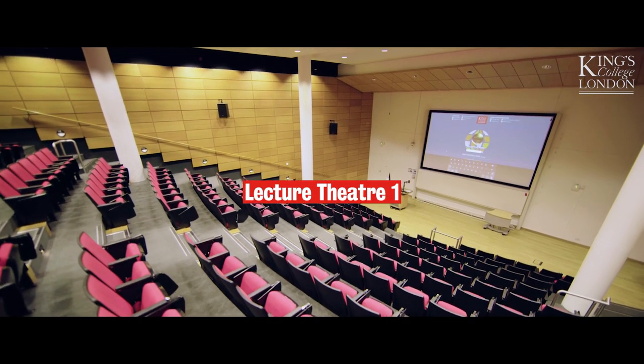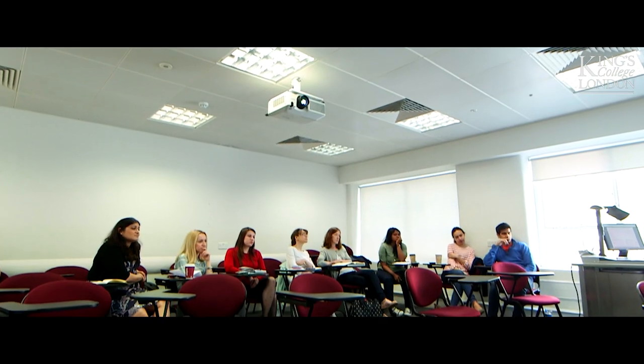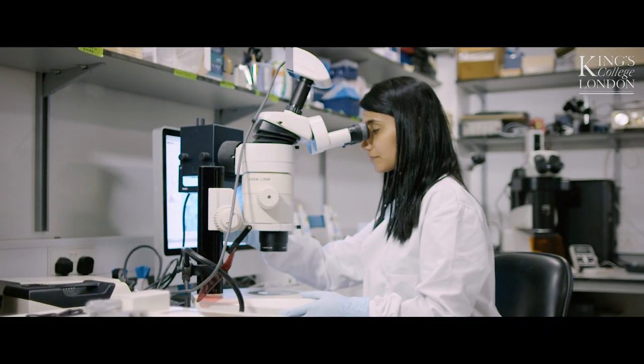We're now in one of the largest lecture theatres at Guy's. At King's you'll be taught using a wide variety of methods, from lectures and tutorials to independent study as well as placements and labs.